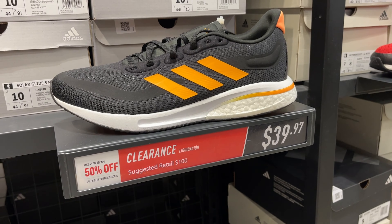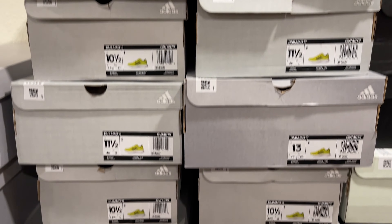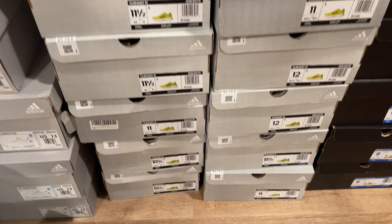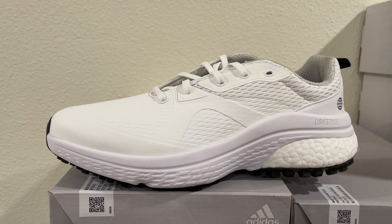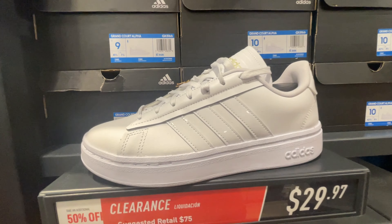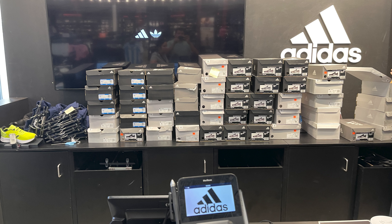You know the old saying: if it ain't broke, don't fix it. So I decided to stick with what works and headed back to Adidas for sourcing. This run turned out to be one of my biggest yet. I hit up the store back-to-back days and scored a whopping 143 pairs of shoes. The minimum profit on each pair was $25. And this was just the beginning — things are about to get even better.